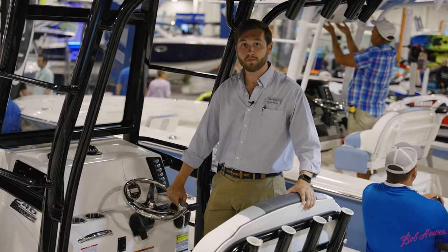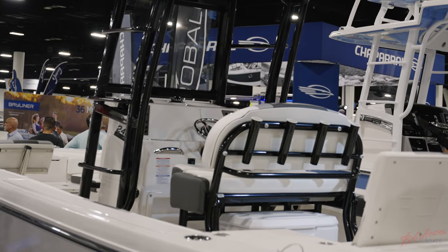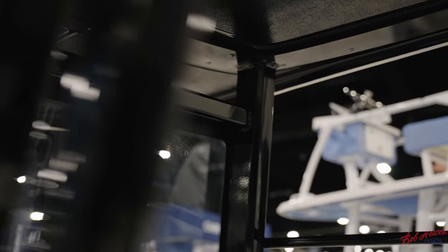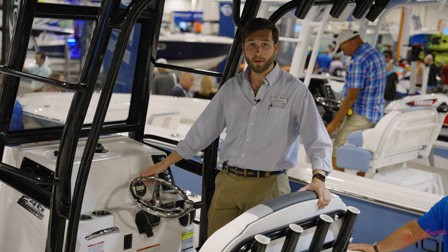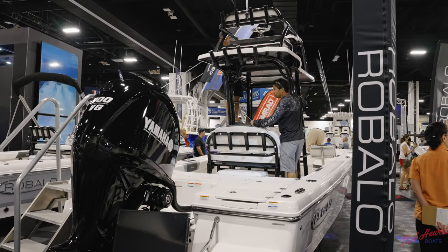This R246 features a leaning post with back rest and flip up bolsters, rocket launcher rod holders, and dedicated storage for a cooler. You also have a glass windshield, a center mounted compass, power ports, stainless steel push button switches, a great place for mounting electronics, stainless steel steering wheel, and a dual level foot rest.